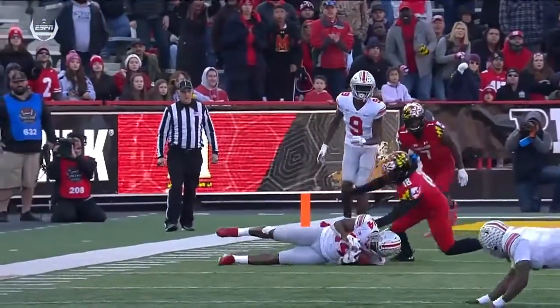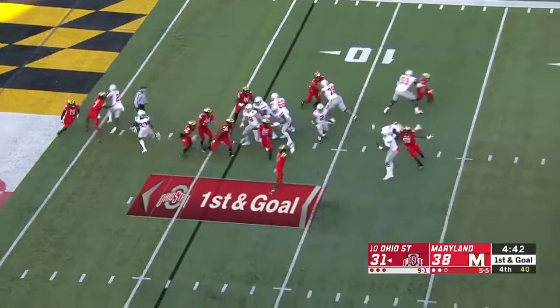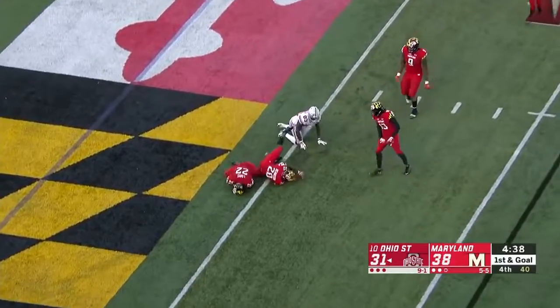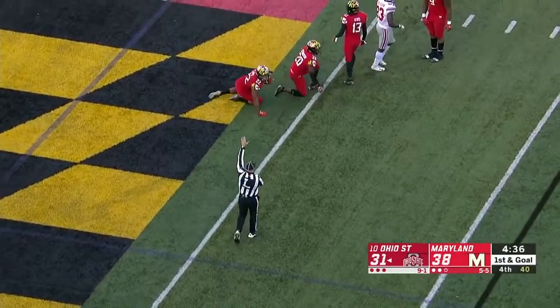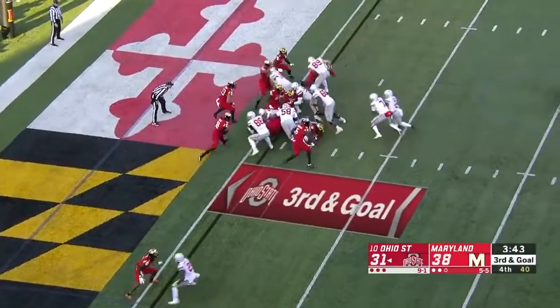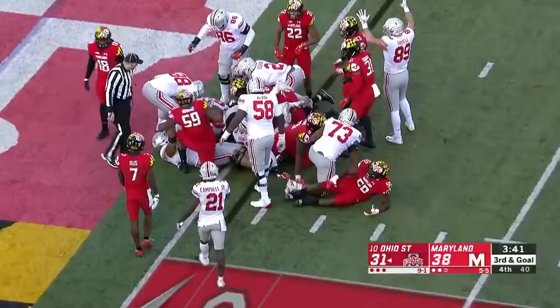He just flips those shoulders nice and easy — look at the tight spiral too. He's putting it right between the one and the four. Thirty-six carries for Dobbins. Play fake here for Haskins, over the middle — it's caught near the goal line, but not in. Then the ball comes out, but they're going to rule McLaurin down at the one. Instead, Haskins in — touchdown, Ohio State.